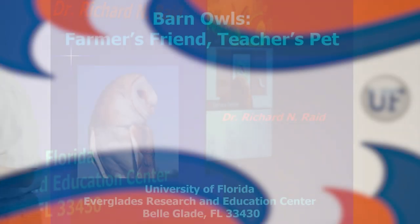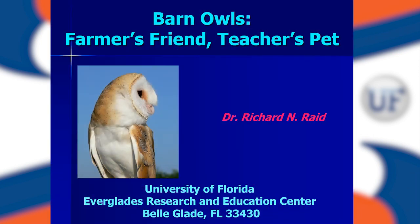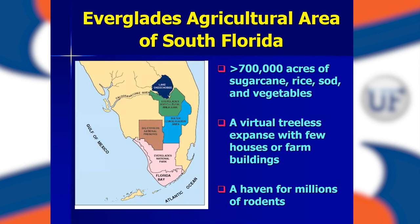So with that, I'm going to talk about barn owls. The title of my talk is 'Barn Owls: Farmers, Friends, Teachers, Pet.' This is where I work — the Everglades Agricultural Area. This is Lake Okeechobee, the second largest freshwater lake in the United States. We're just south and southeast of that lake. This green section here is 700,000 acres of primarily sugarcane, rice, sod, and vegetables.